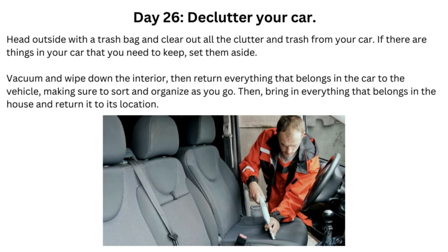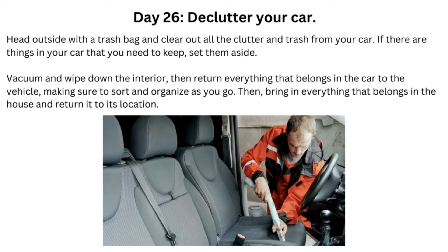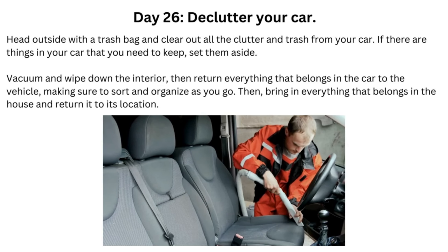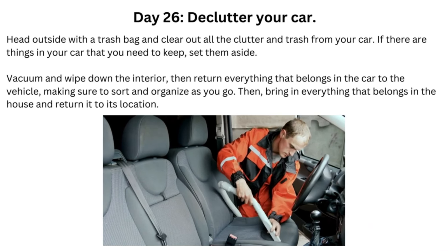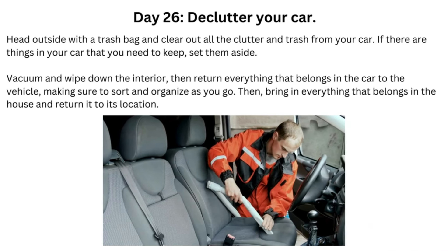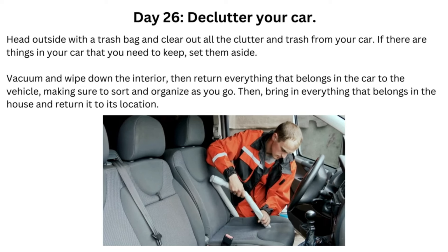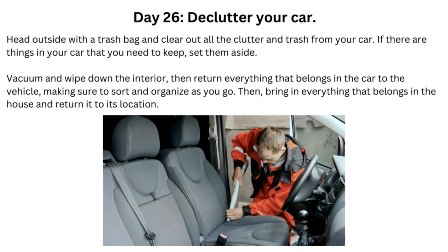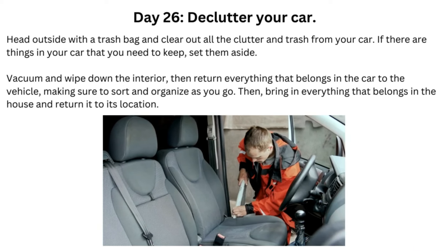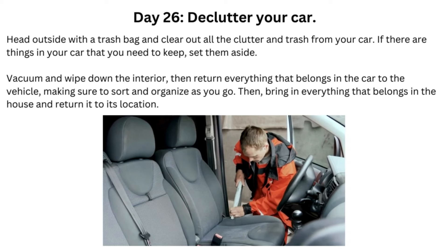Day 26: Declutter Your Car. Head outside with a trash bag and clear out all the clutter and trash from your car. If there are things in your car that you need to keep, set them aside. Vacuum and wipe down the interior, then return everything that belongs in the car to the vehicle, making sure to sort and organize as you go. Then bring in everything that belongs in the house and return it to its location.